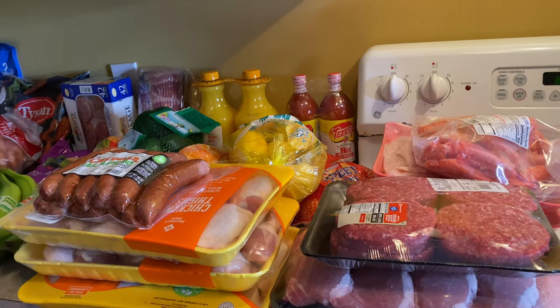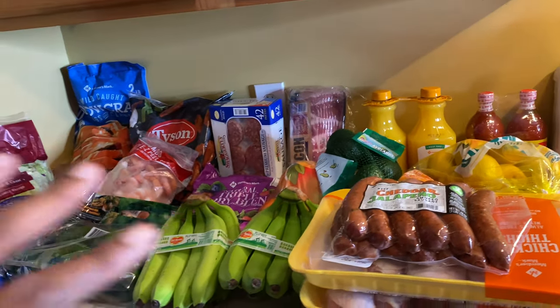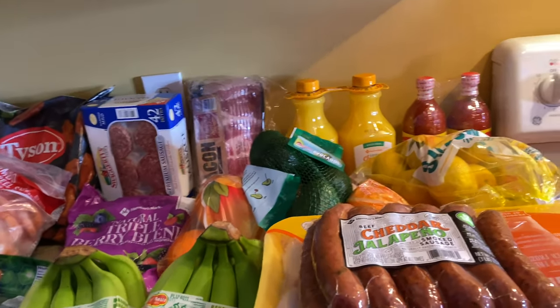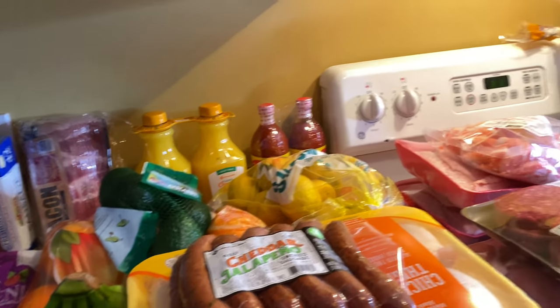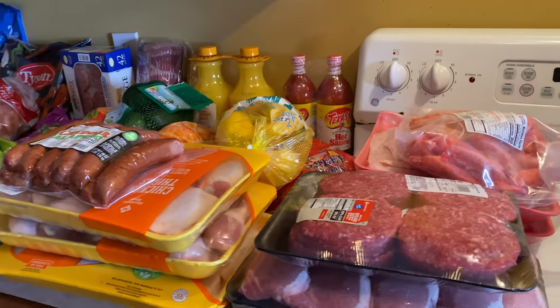I'm back, I made it home. I've been to Sam's Club and everything right here is from Sam's Club. You're probably gonna see some other stuff that's from a whole other haul.